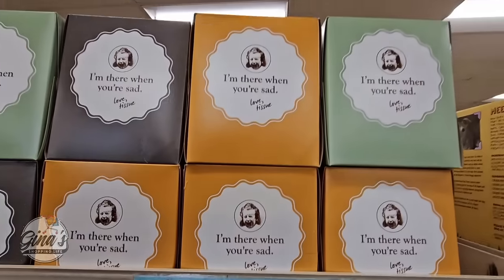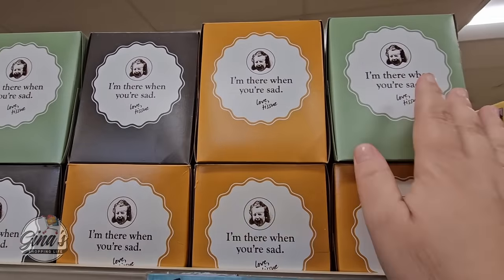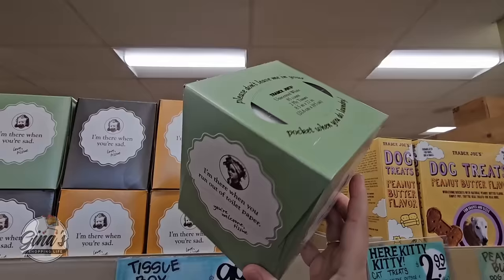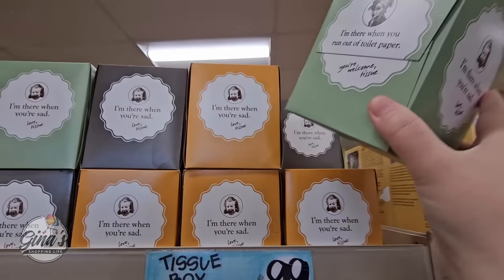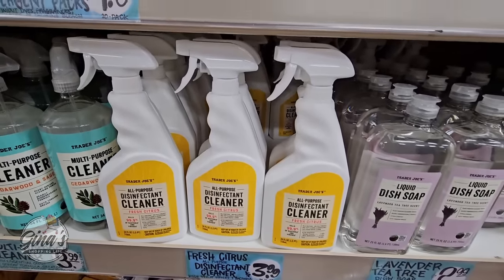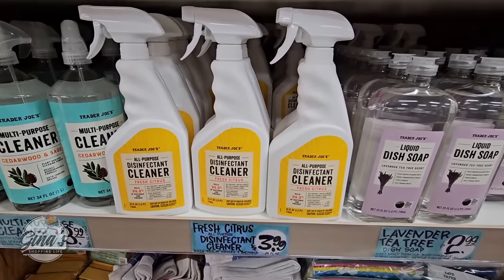The tissue box is 99 cents — I like this. If you need just one, you buy one, and they're actually good tissues. I always like the little sayings on them. I usually buy tissues in bulk at another store, but if I need just one, Trader Joe's is definitely the place.